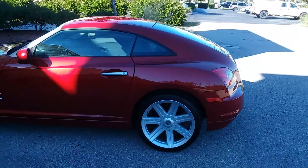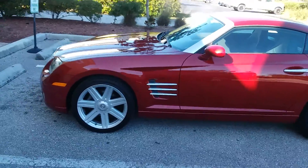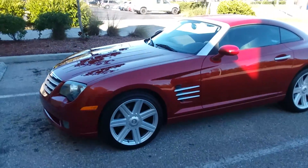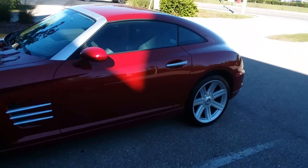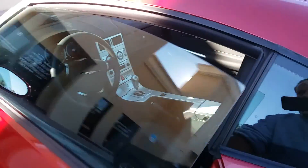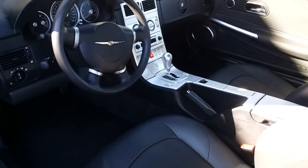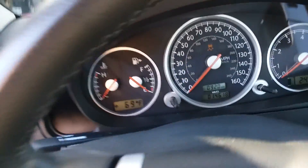Somebody said it looks like a dog taking a dump, but it's a Mercedes SLK underneath. This was a product of the Chrysler-Mercedes marriage — or debacle — from some years ago. Two seat, and this one's super clean, 14,600 miles.